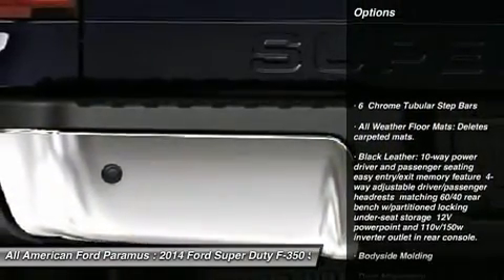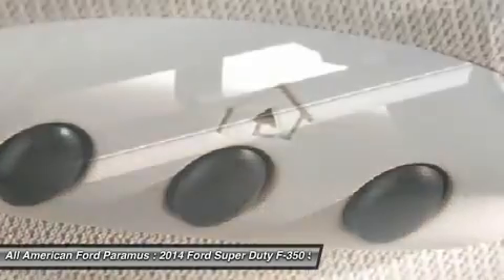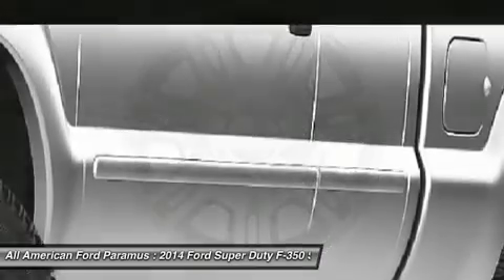Remote engine start, tow hitch, anti-lock braking system, power steering, four-wheel drive, four-wheel disc brakes, aluminum wheels, rear defrost, universal garage door opener, AM FM stereo radio.